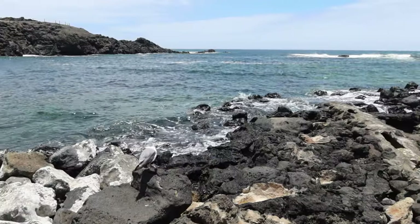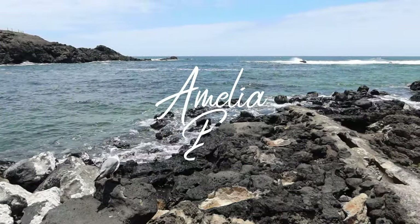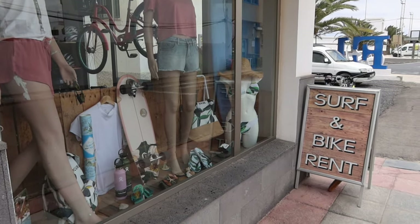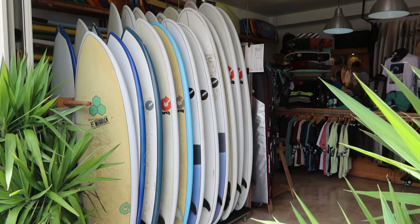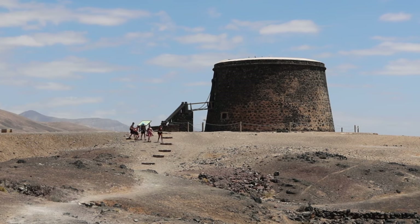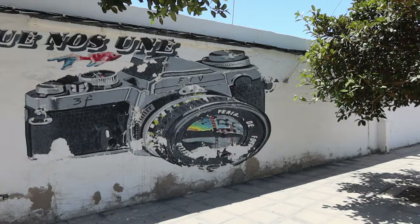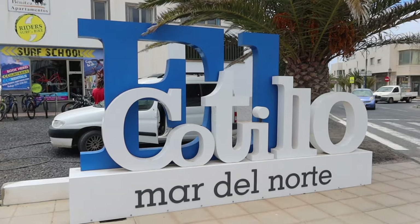Hi everyone, welcome to this week's video. Where are we? El Cotillo. So we've come up to the north of the island to El Cotillo to show you around here.